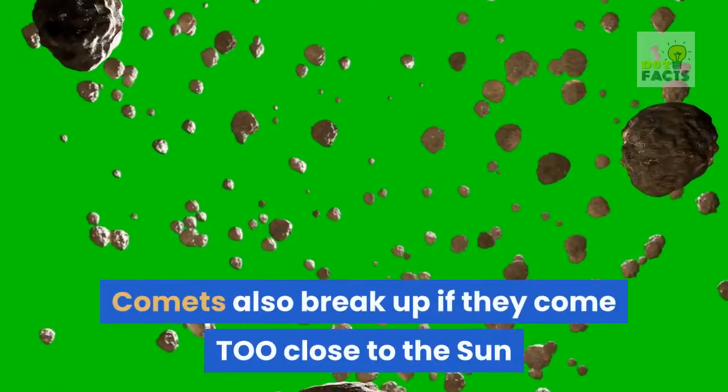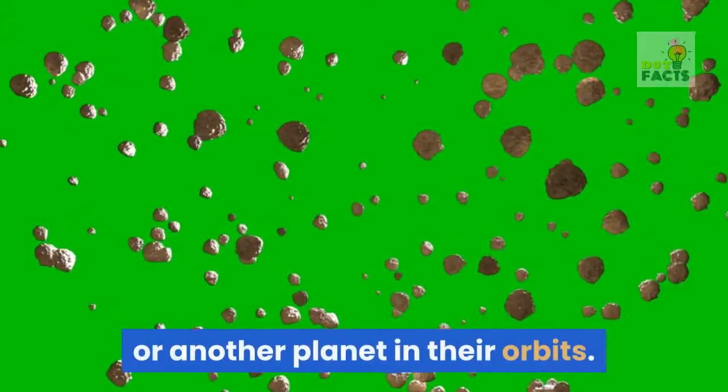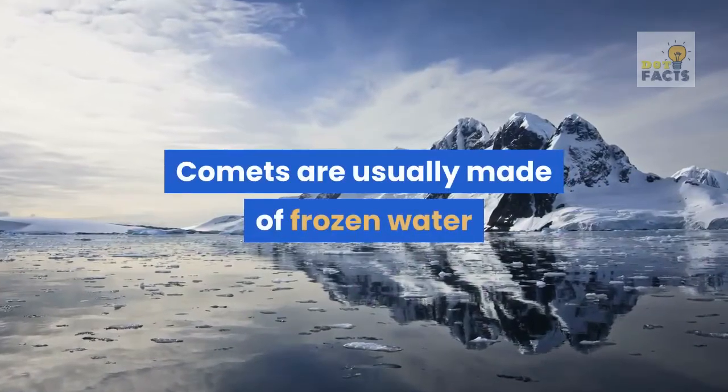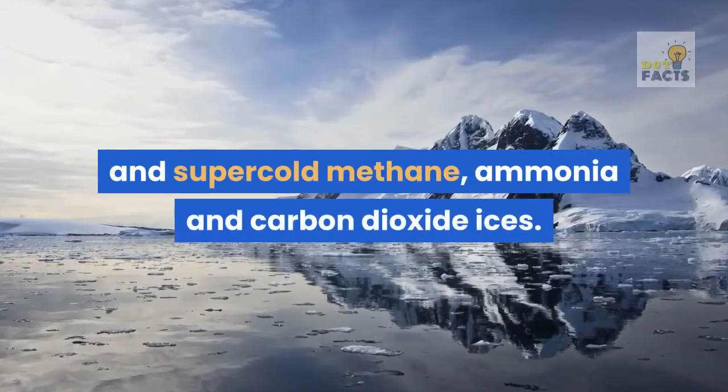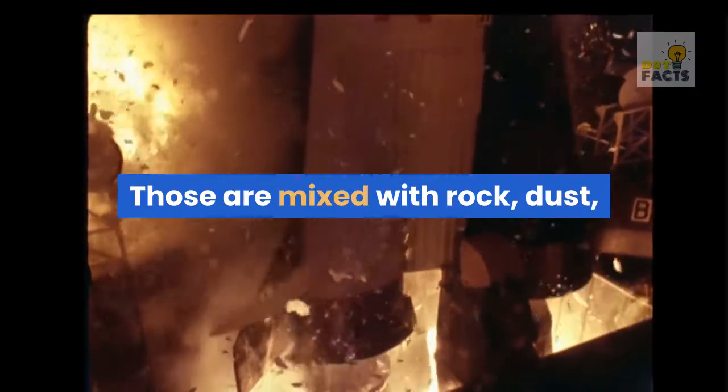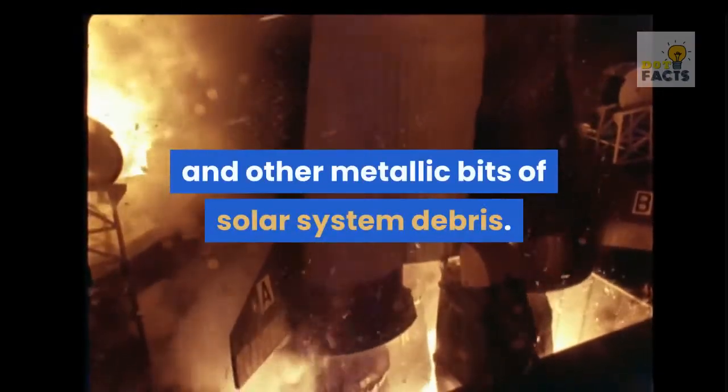Comets also break up if they come too close to the Sun or another planet in their orbits. Comets are usually made of frozen water and supercold methane, ammonia, and carbon dioxide ices. Those are mixed with rock, dust, and other metallic bits of solar system debris.